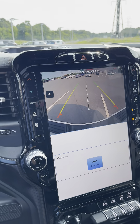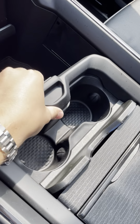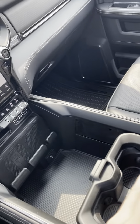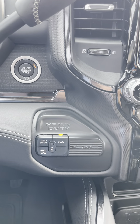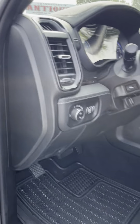Of course you've got your backup camera as well. You've got a massive center console with movable storage in the middle to give you more space. The four-wheel drive buttons are right there on the side.